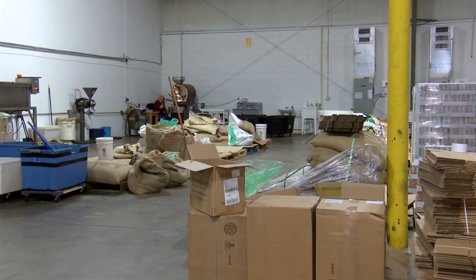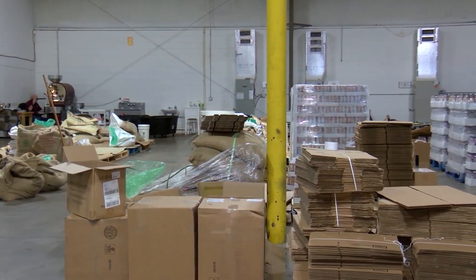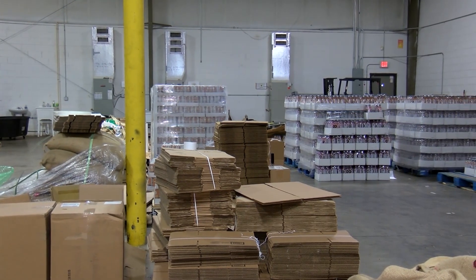We do a lot of private label type coffee. We ship daily around the United States and beyond. We started out in an 800 square foot building in Castleberry, and in August of 2018 we moved into our present location — 6,000 square feet, warehouse, air-conditioned, much more comfortable and easier to work out of.